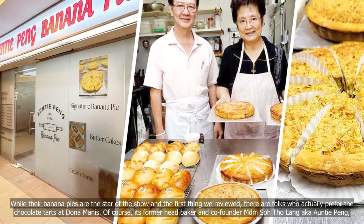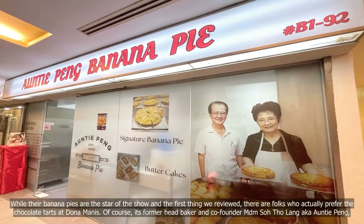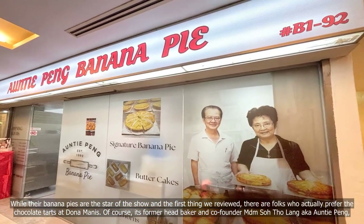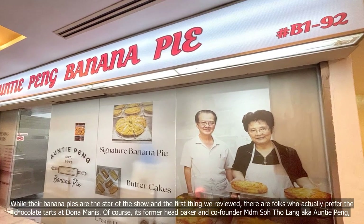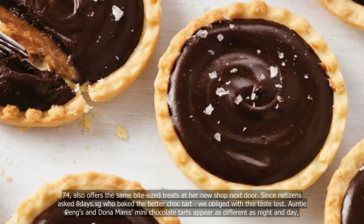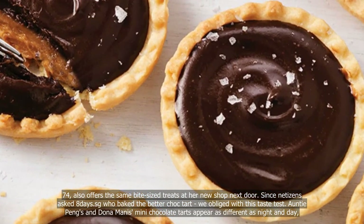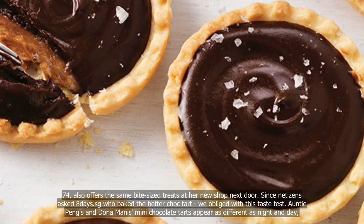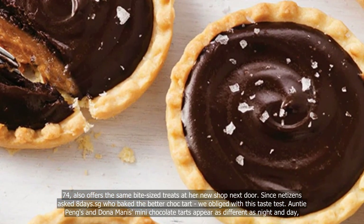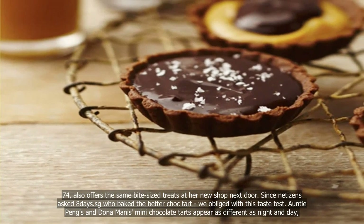Of course, it's former head baker and co-founder Madam Sodo Leng, aka Auntie Peng, 74, who also offers the same bite-sized treats at her new shop next door. Since netizens asked 8days.sg who bakes the better chocolate tart, we obliged with this taste test.